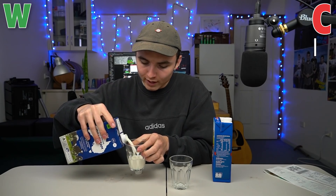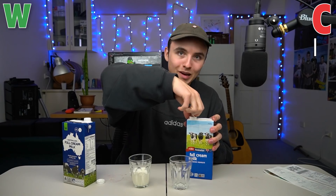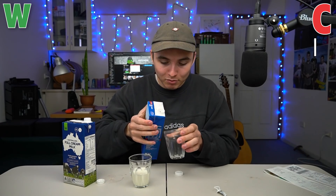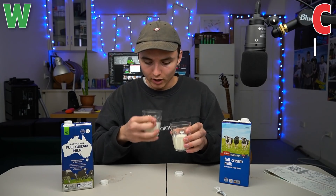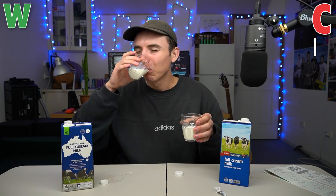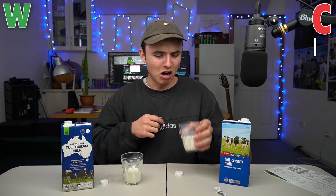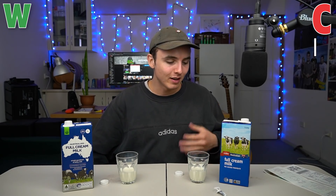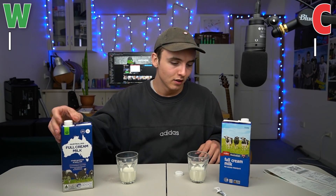I'll put a bit in there — looks full cream, looks milky. Opening the Woolies, you've got to deal with foil going everywhere, which is a serious markdown. The Coles has impressed me before, so we'll see if they can do it again. Woolworths milk — oh, that tastes like it's been watered down. They're very similar, they're both milk, but I'm going to have to give that one to Woolworths because of the lid. It was so much more convenient than Coles.